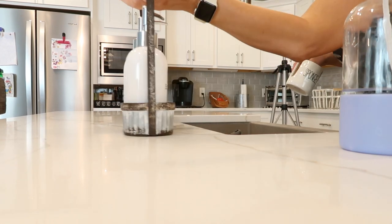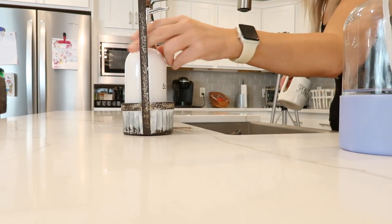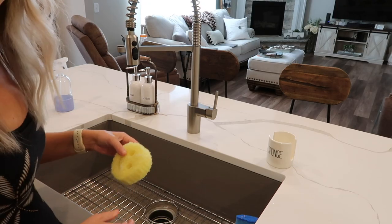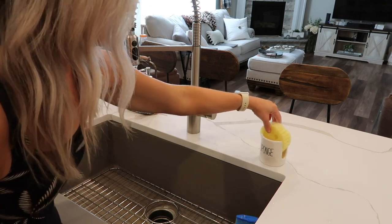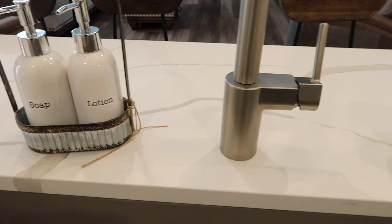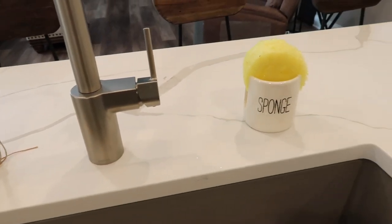I got this little sponge holder from Amazon — it'll be linked down below — but I just thought it added a nice little touch to their kitchen.